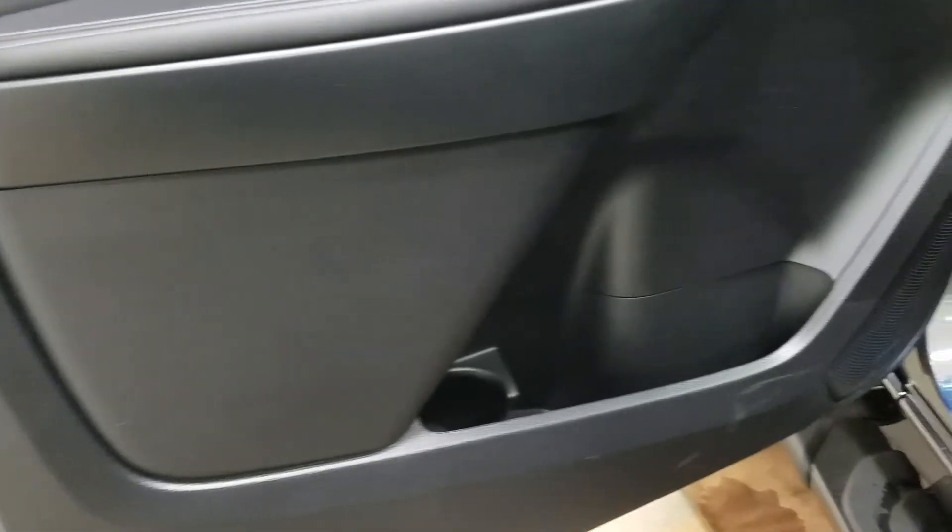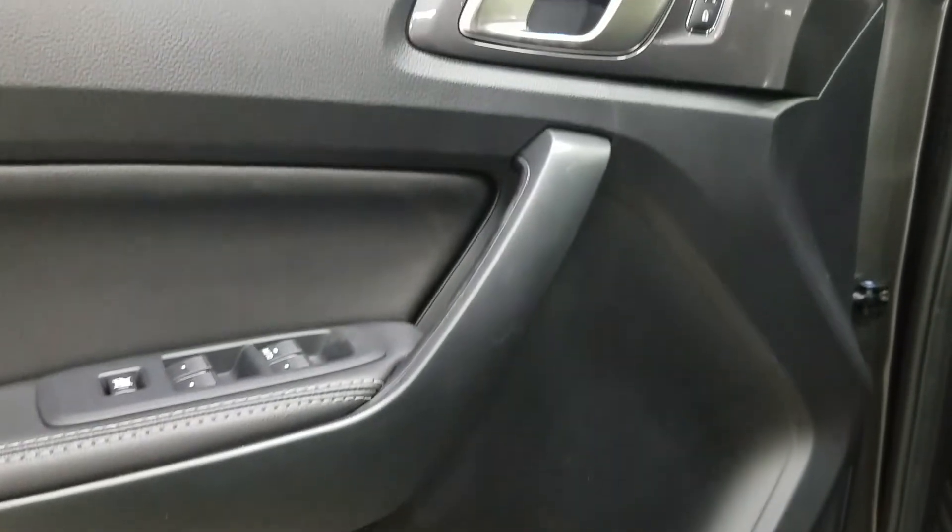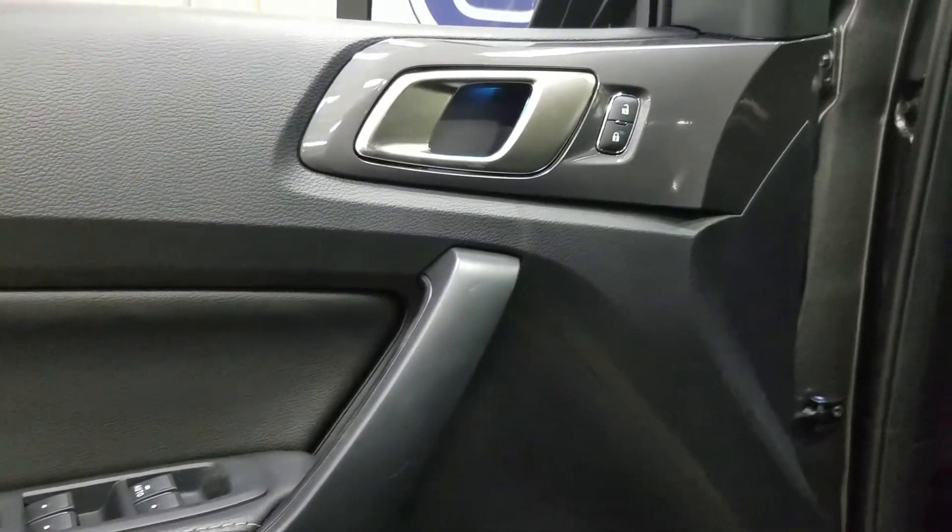At the interior we have loads of driver-friendly features, including tons of door storage, as well as power locks, power windows, power adjustable foldable mirrors, and blind spot information.